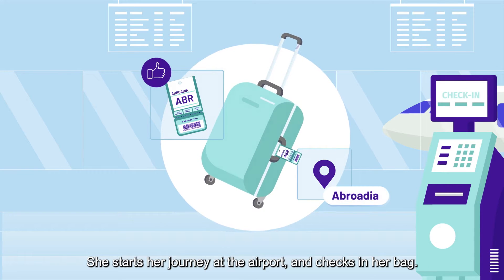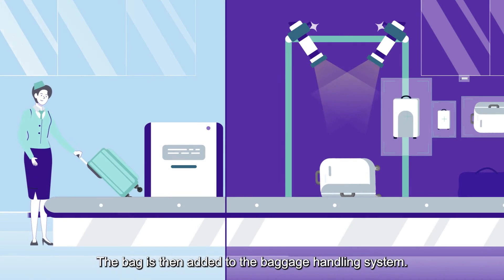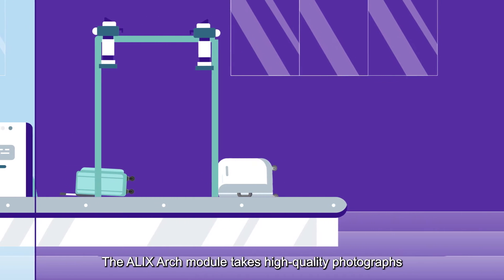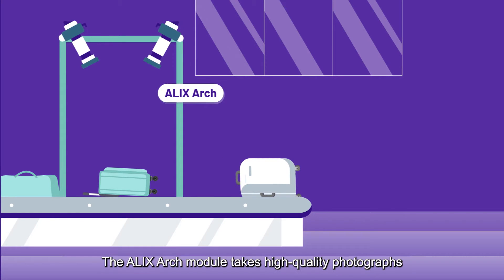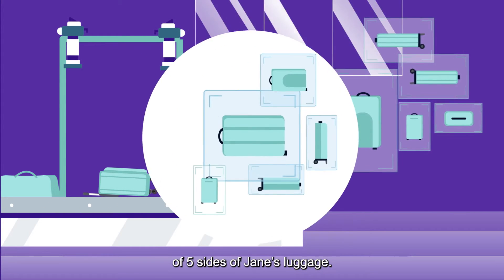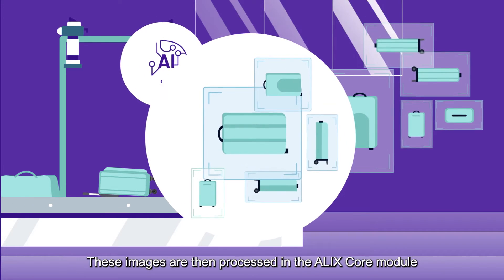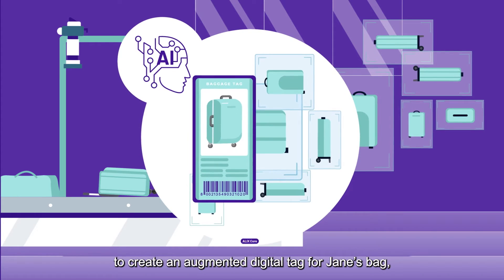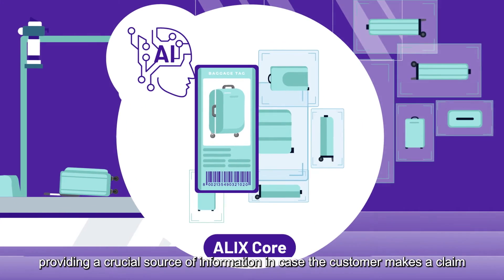Jane checks in her bag, which is then added to the baggage handling system. This is where ALEX comes into action. The ALEX arch module takes high-quality photographs of five sides of Jane's luggage. These images are then processed in the ALEX core module.